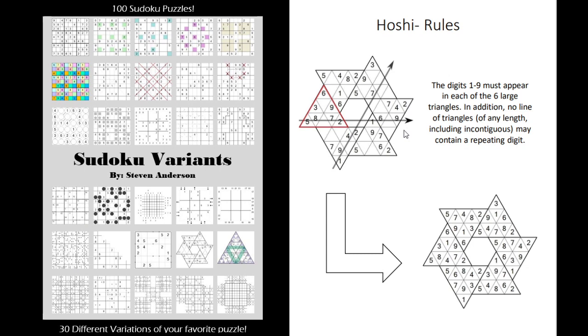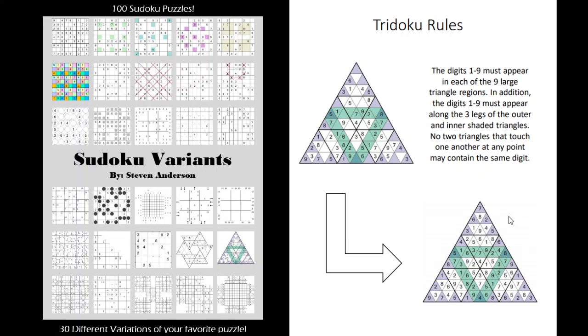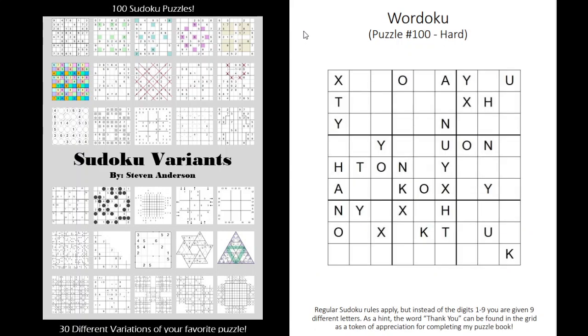Lastly, we have two unique puzzles that are very similar to a Sudoku but in different shapes. Here we have triangles where digits 1 through 9 must appear in each triangle and not repeat in any of the rows. There's also another version of a triangle puzzle using many of the same Sudoku principles. And the 100th puzzle is a word doku where you'll find the phrase 'thank you for purchasing the book and thank you for completing it.'